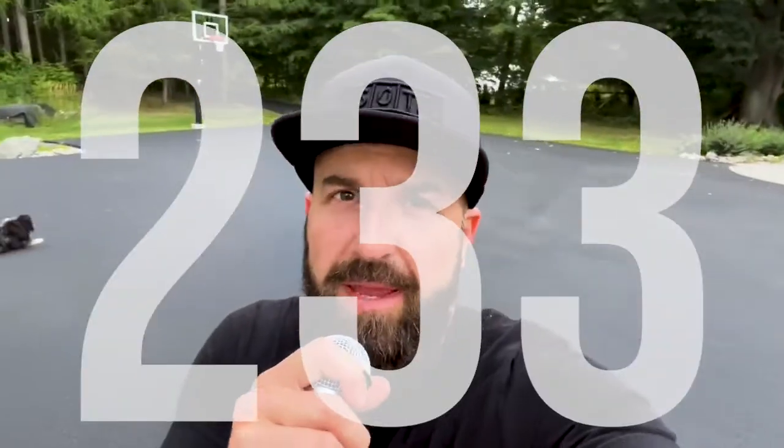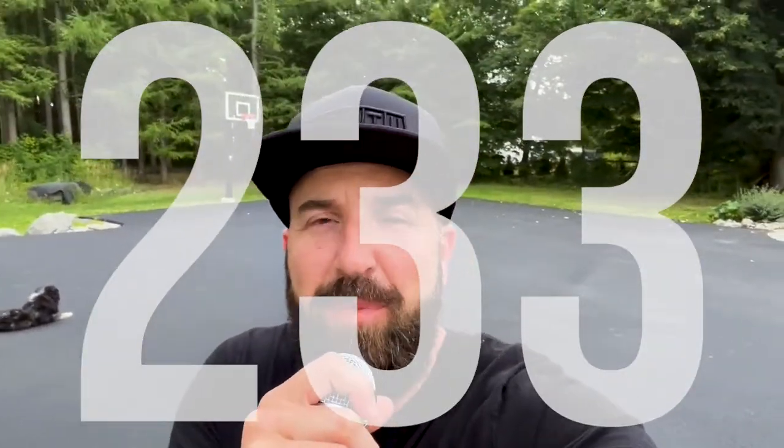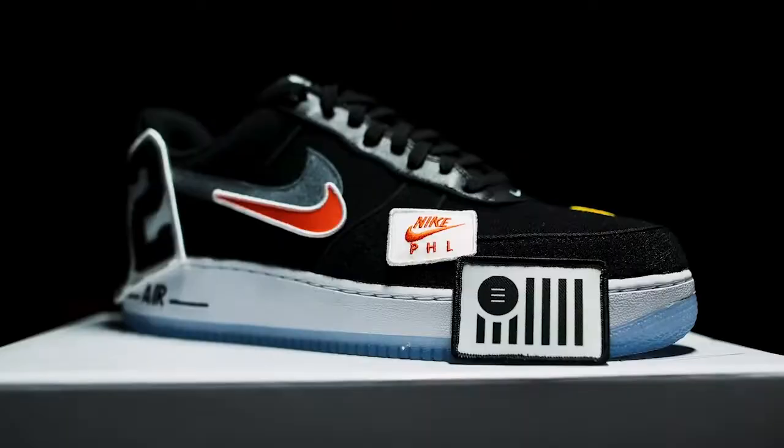Welcome to episode 233 of Clarity Compressed. My name is Paul J. Daly. I will be your host, and today we're talking about why it was such a pain in the butt to get my driveway paved — like, it took years. And the dogs are barking. Let the good times roll. This is Clarity Compressed.